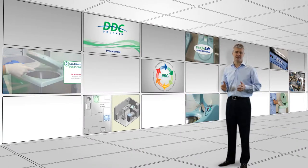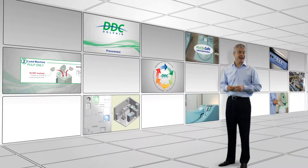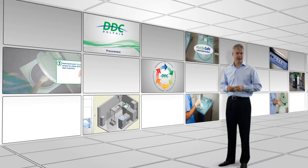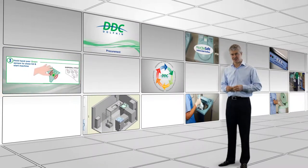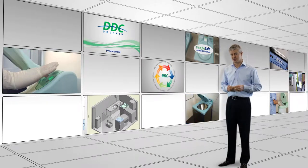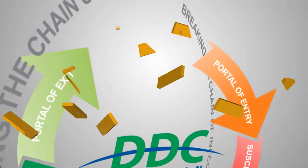With over 20 years of experience, we provide comprehensive advice and support throughout planning, design and installation for new or existing facilities. Our innovative and patented hands-free technology ensures the highest standards of hygiene and efficiency. DDC Dolphin, breaking the chain of infection.